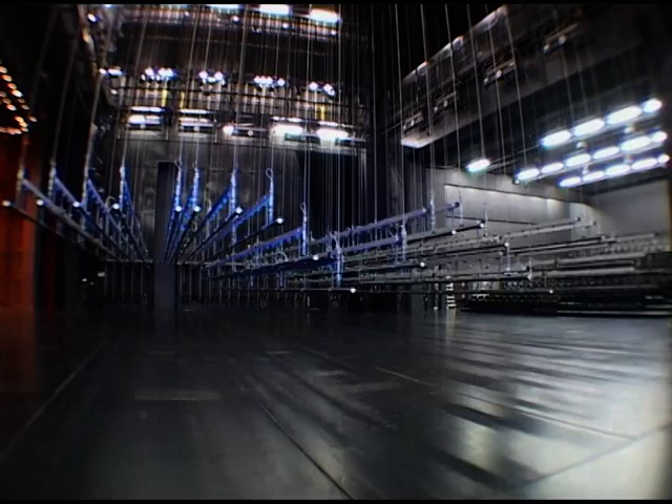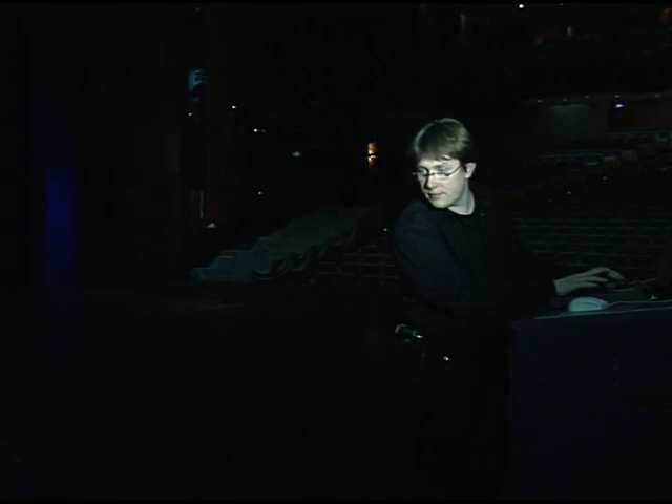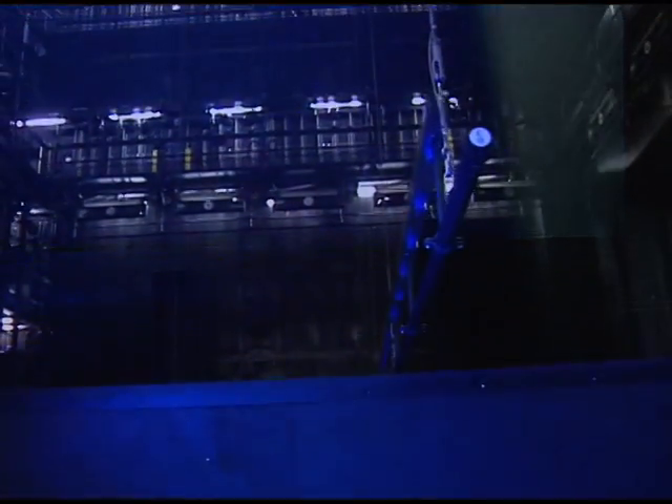In industry, people are rigorously kept away from the machine movement area, but in theatre, machines and people share the work area. This calls for a strict safety concept.